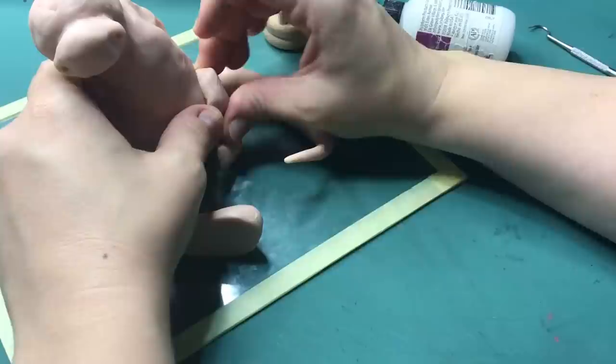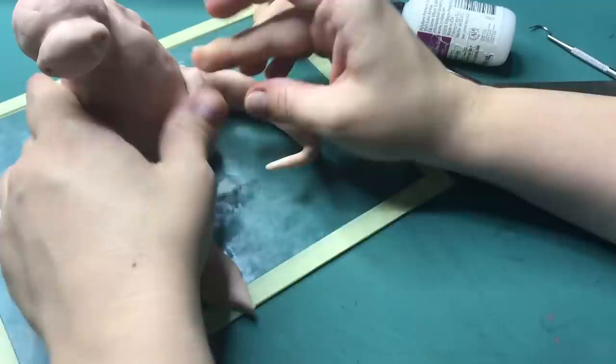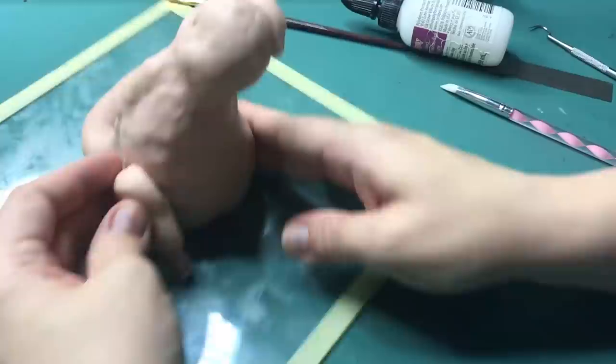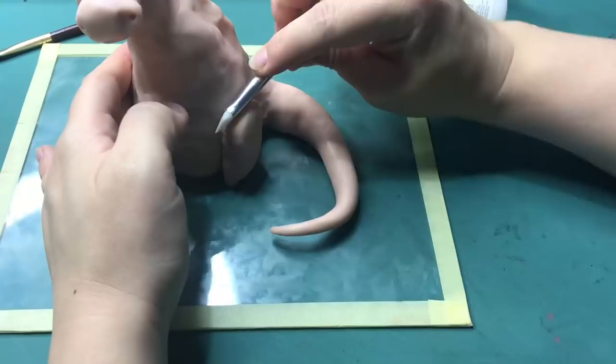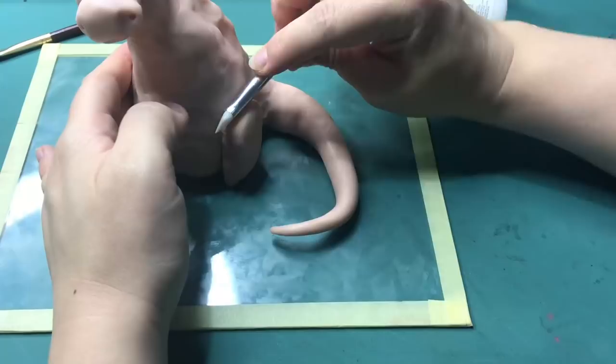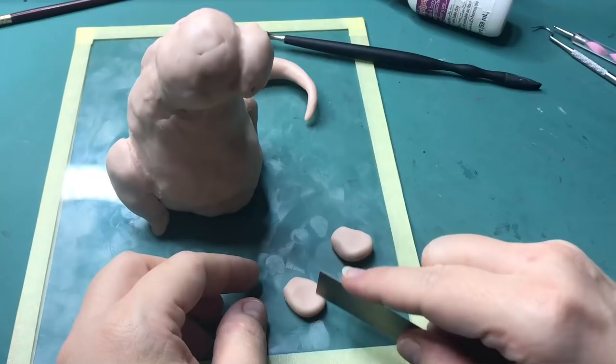Then moving on to the back legs. I shaped out this one very chunky leg and I thought, oh this actually could make two legs. So I just cut it in half and attached it to the side of his body. As you can see I'm moving around my work surface a lot, and this is one of the reasons why I'm working on the glass plate. Around it is masking tape so I don't cut my fingers on the sharp glass edges - it is just from an old frame. This way I can move my sculpture around without lifting it from the surface and also I can just shove it in the oven when it's done.